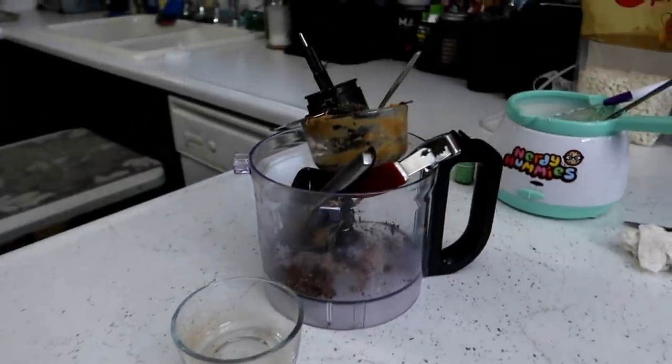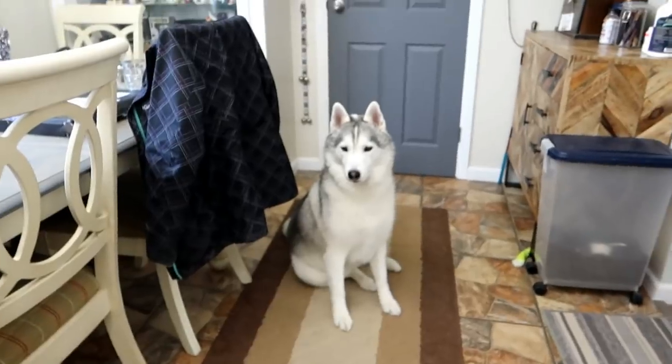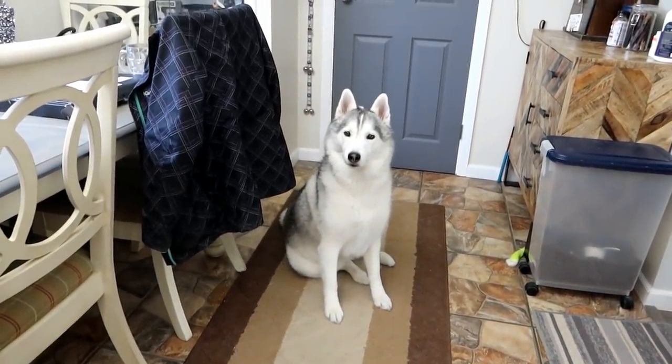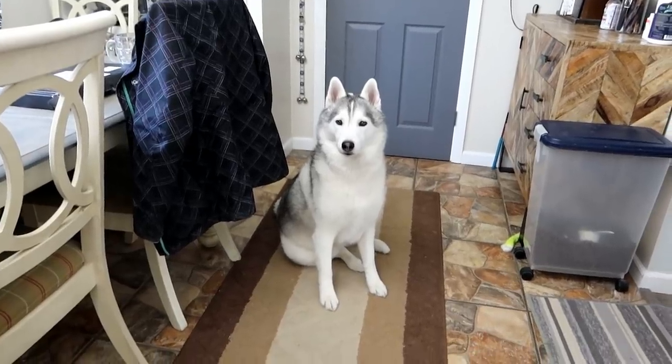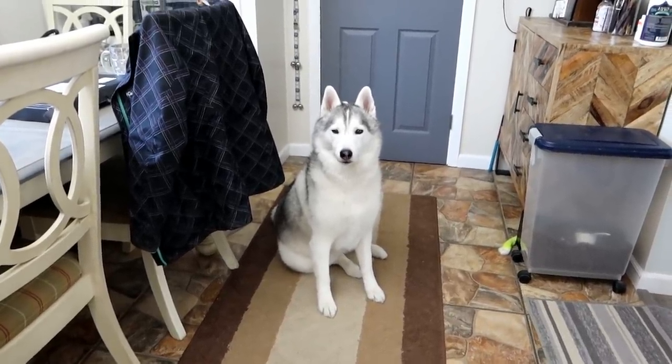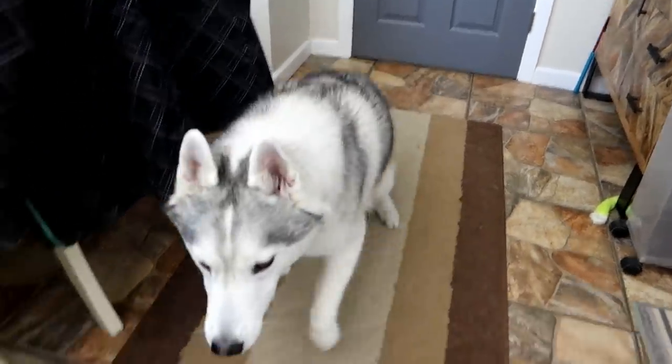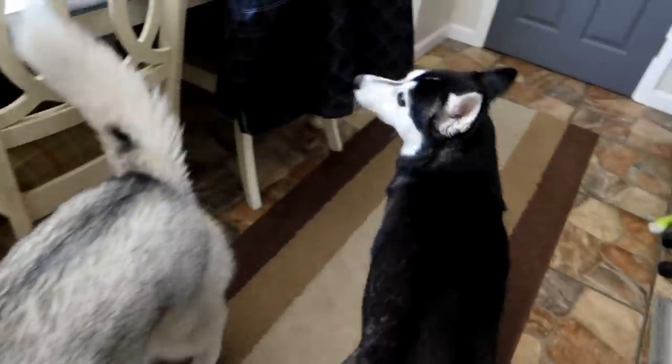Oh my goodness, the disaster has been made! Should we go for a walk now? Memphis, do you wanna go for a walk? She's like, but we were making treats and I didn't get to eat one yet! They're not done yet! Do you wanna go for a walk? Yeah! Oh yeah! Okay, let's get ready and go do that!